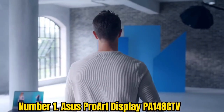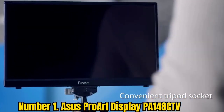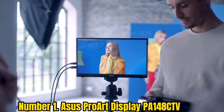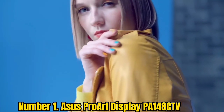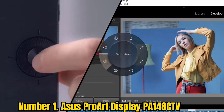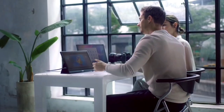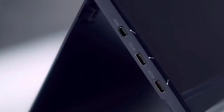Number 1: ASUS ProArt Display PA148CTV. The ASUS ProArt Display PA148CTV is one of the best portable monitors for creators. Photographers, video editors, and graphics designers will benefit from its useful pro-grade tools. It features a 14-inch FHD 1920x1080 anti-glare 10-point touchscreen, and is pre-calibrated to meet common verification standards. With 100% sRGB wide color gamut and Delta-E less than 2 color accuracy, this ProArt Display ensures rich, lifelike reproduction of every hue.